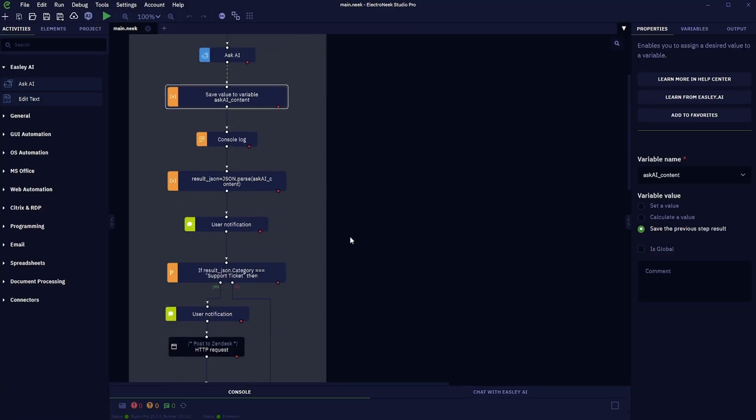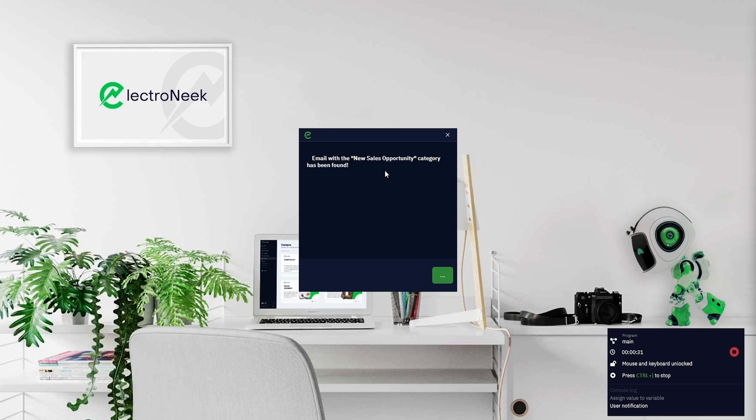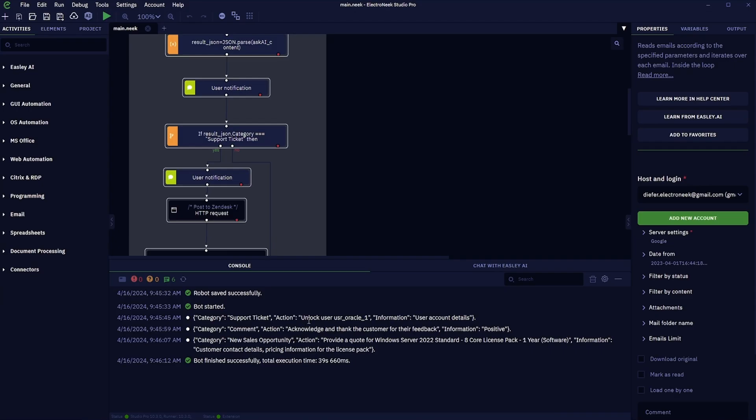Imagine categorizing and responding to incoming emails without lifting a finger. ElectroNik can check your Gmail, analyze emails, and even categorize them as support tickets or sales opportunities. You can even jump back into the console to modify the workflow and keep an eye on all activity.